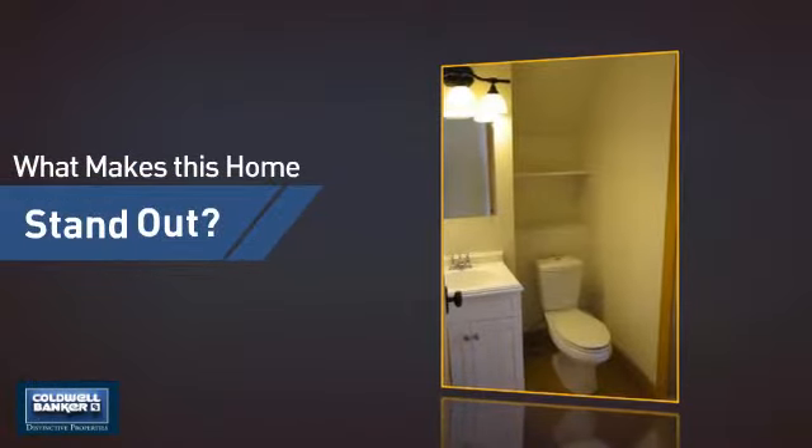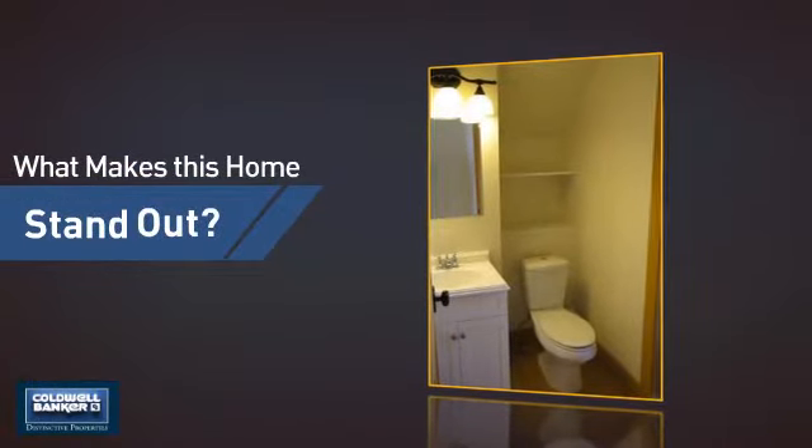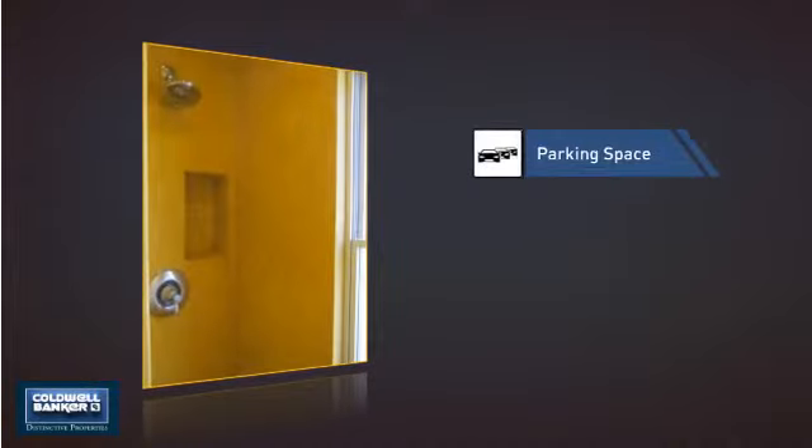But let's talk about what really makes this home stand out, like an extra parking space for your vehicle.